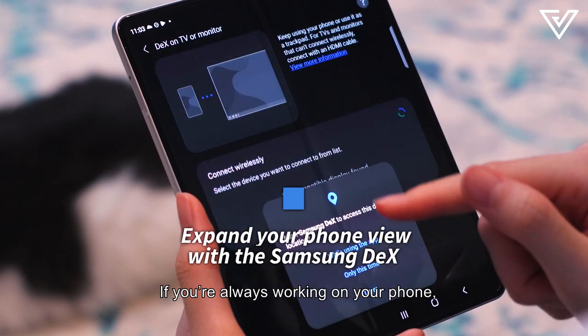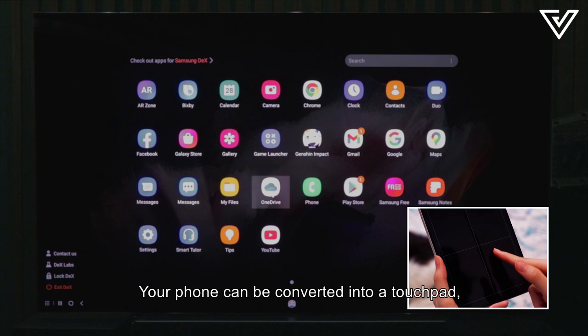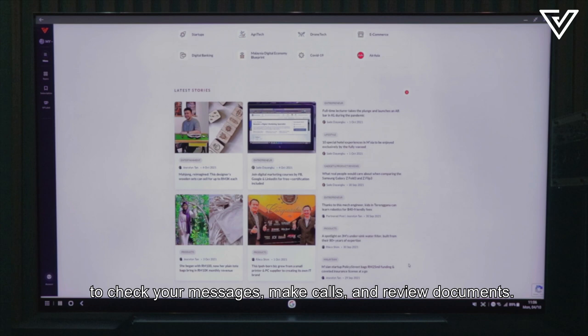If you're always working on your phone, it can be connected to the TV with Samsung DeX. Your phone can be converted into a touchpad, so your TV becomes a huge phone screen to check your messages, make calls, and review documents.